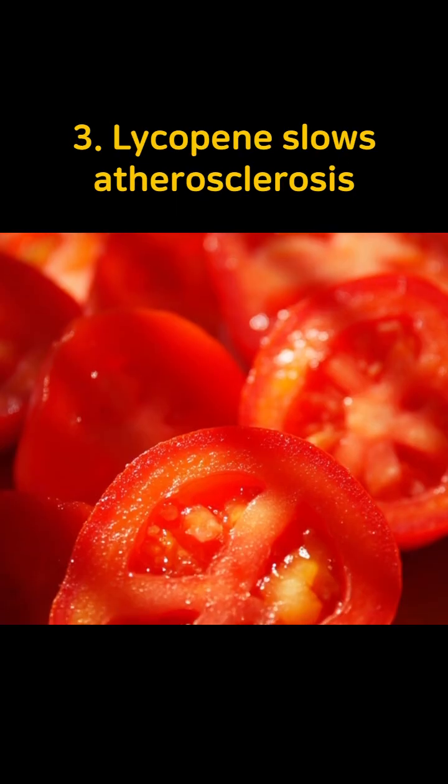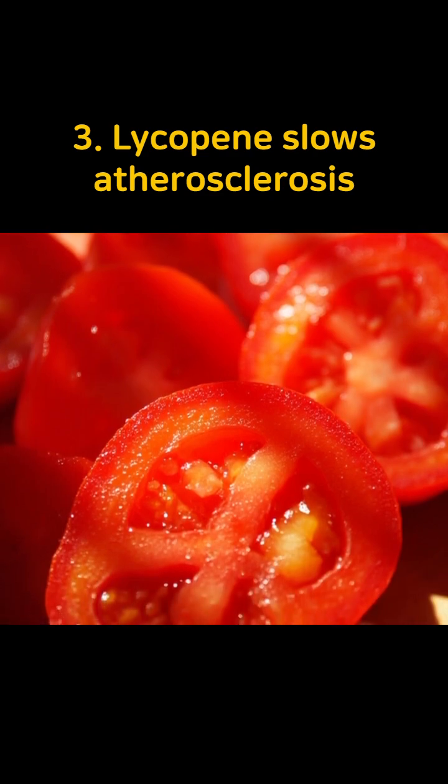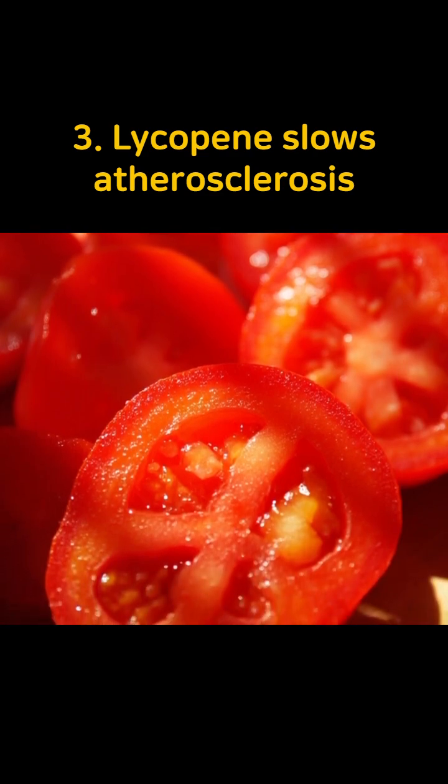Third, tomatoes contain lycopene, a powerful antioxidant that lowers oxidative stress in blood vessels and slows the progression of atherosclerosis.